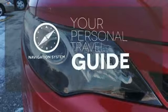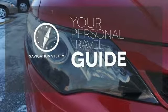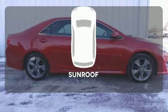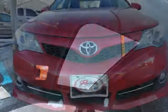It comes with a navigation system to easily guide you to your destination. Heated mirrors improve visibility in frosty weather. The sunroof gives you fresh air for your drive. A favorite among many, this Camry offers the best of all worlds.